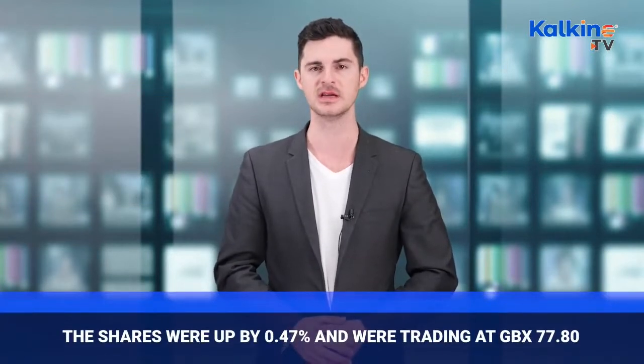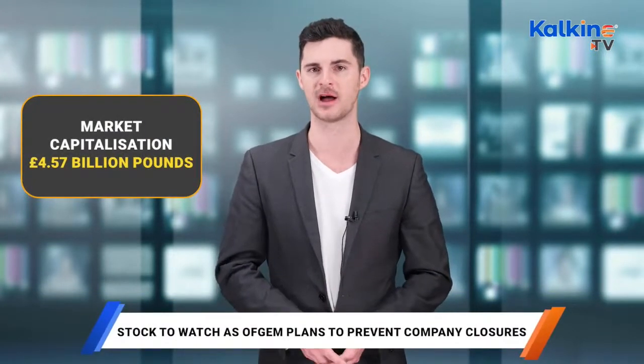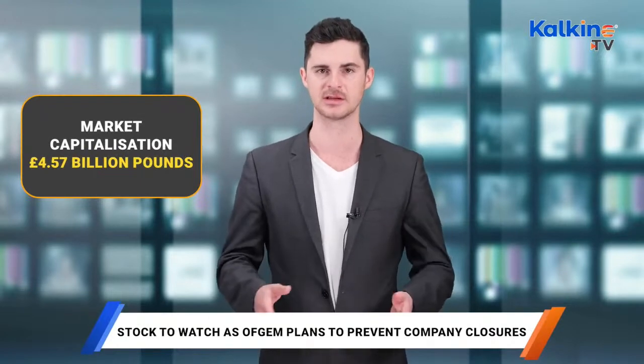These announcements have the potential to impact plenty of suppliers, but let's focus on three of them, beginning with Centrica. Shares of Centrica, an international energy services and solutions company, were up by about 0.47% on June 20, trading at GBX 77.8. The company holds a market capitalisation of £4.57 billion as of June 20. The performance of the FTSE 250 index constituent has appreciated over the past year with a one-year return as of June 20 standing at 52.47%.